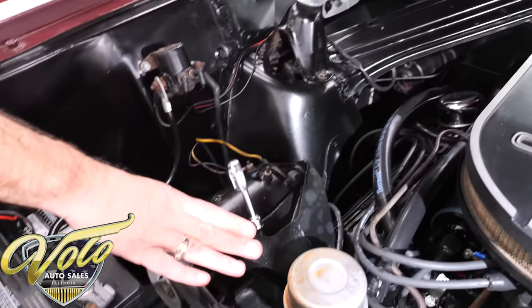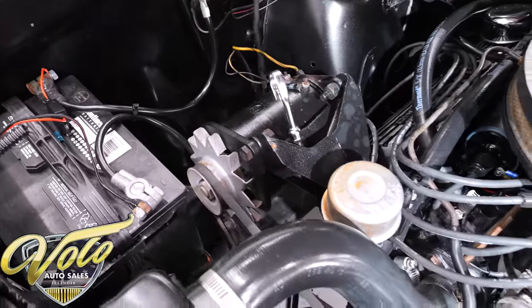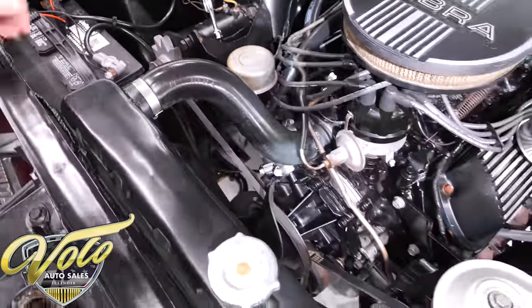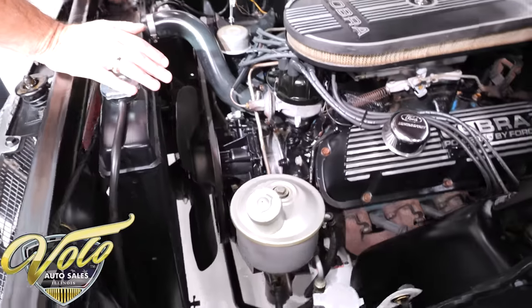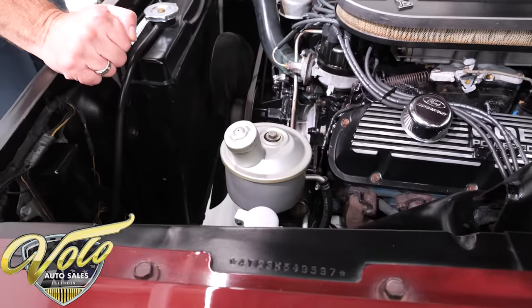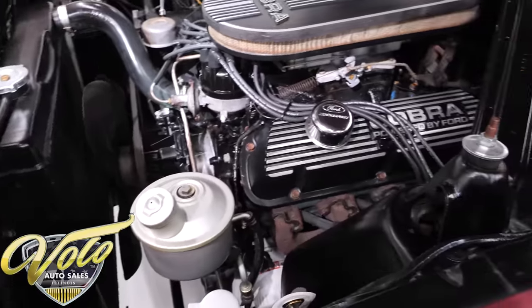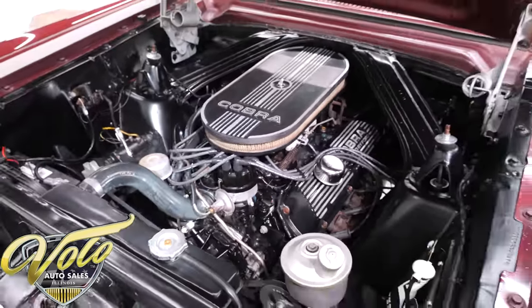It has a generator — this is the last year for a generator; it went to an alternator in '65. The radiator is clean, the battery is secured properly, and it has factory power steering. It's very, very clean and tidy under the hood, which is probably original paint.